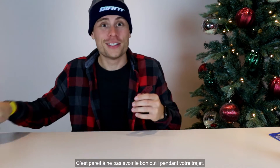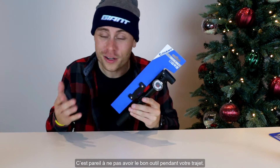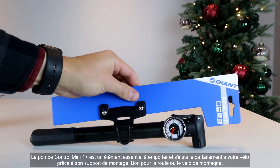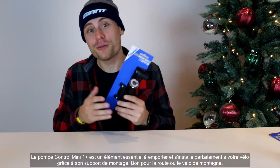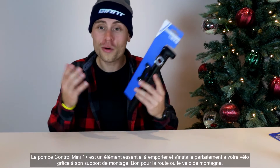Getting a flat sucks, and so does not having the right tool on the trail during a ride. The Control 1 Mini Pump is quite literally a trail essential and fits cleanly on your bike with its mounting bracket. Good for road or mountain biking.